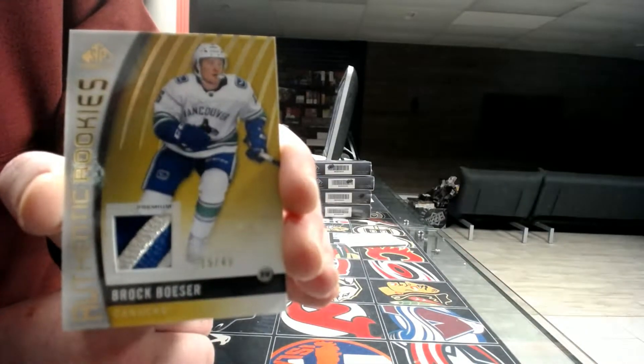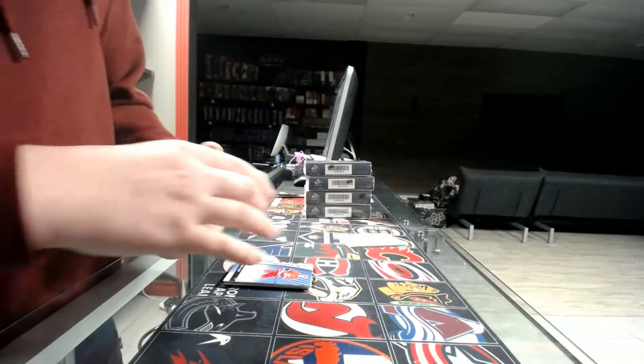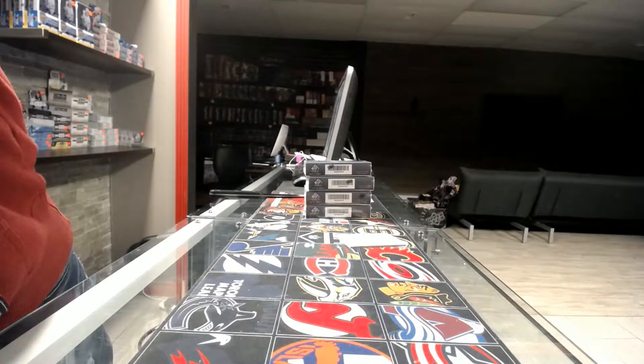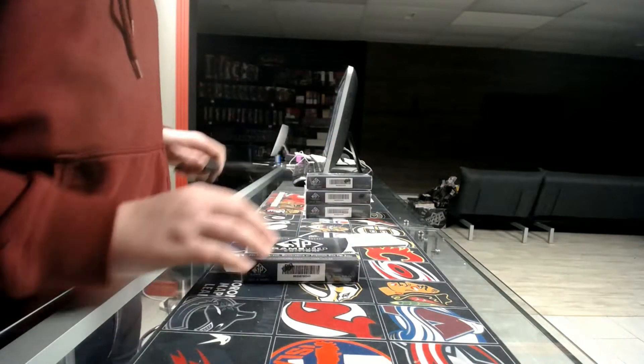Nice — Vancouver Canucks, Brock Boeser rookie patch. That is a nice patch. That was box one. Box number two.